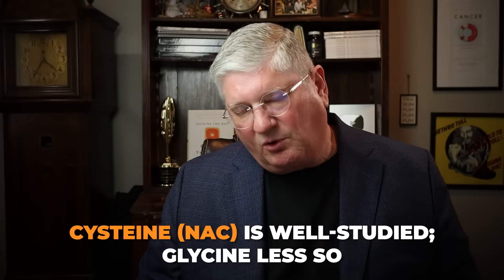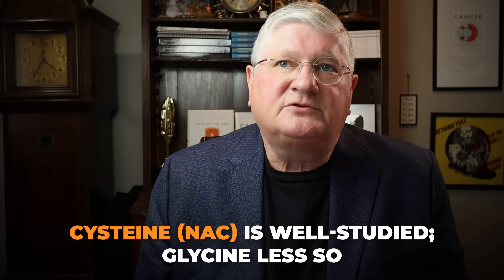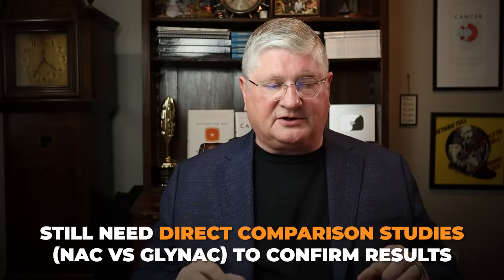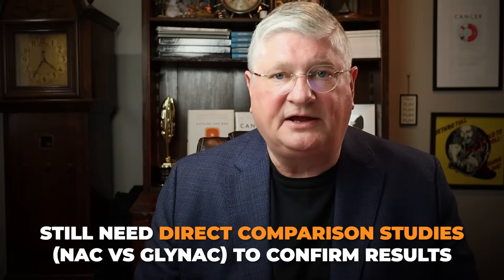We already know a lot more about cysteine because NAC or cysteine has been studied more in relation to glutathione. But to really answer whether one is better than the other, we'd need more head-to-head studies measuring before and after with just NAC or with GlyNAC as a combination. The science will change by the time this video is outdated — there'll probably be more research out there.